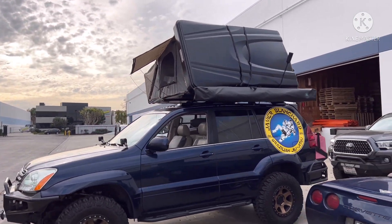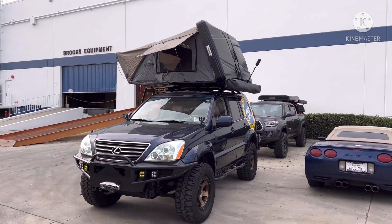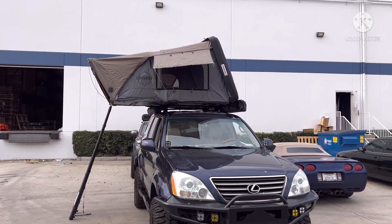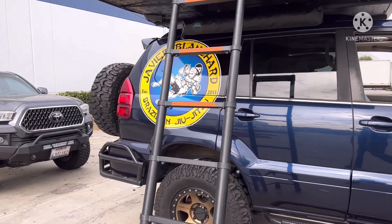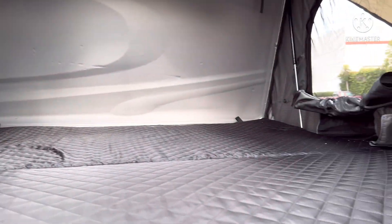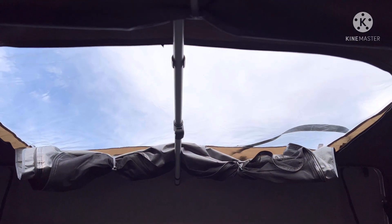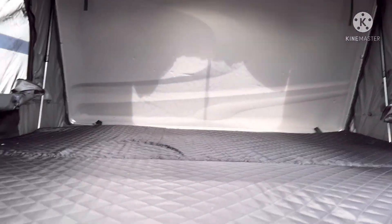Going to show you guys the inside of it. Look at that — it's got a skylight, king-size bed, three windows: two on the side and one in the front, plus the skylight. Very nice, so excited!